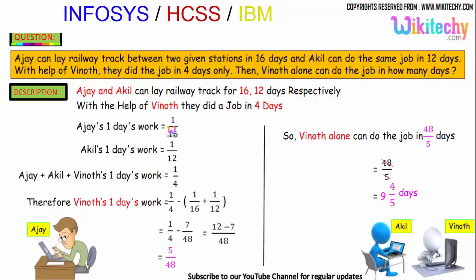Akil's one day's work is 1/12. Since all three — Ajayi, Akil, and Vinod — can finish the job in 4 days, their combined one day's work is 1/4.